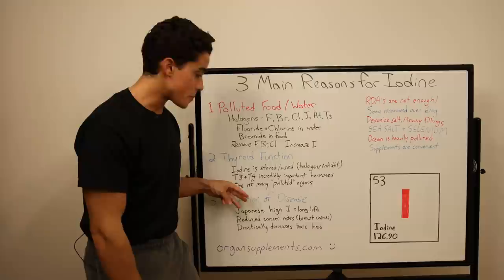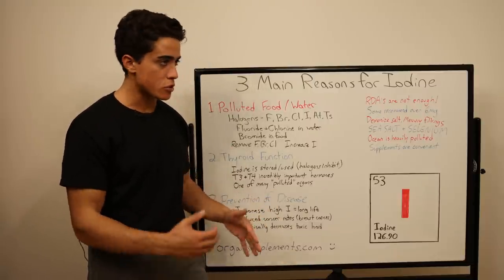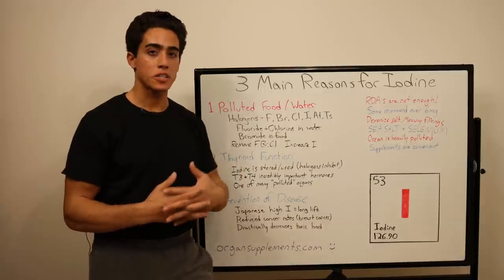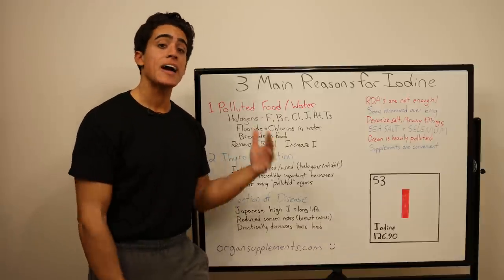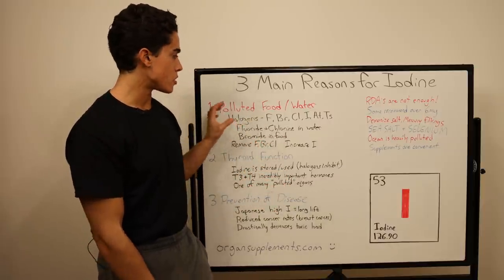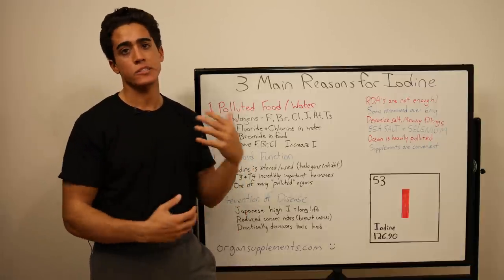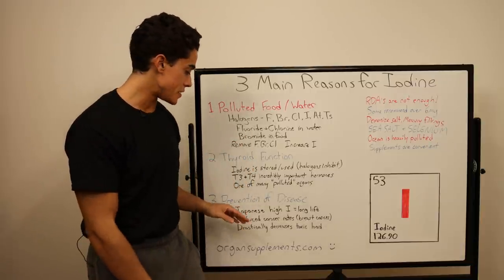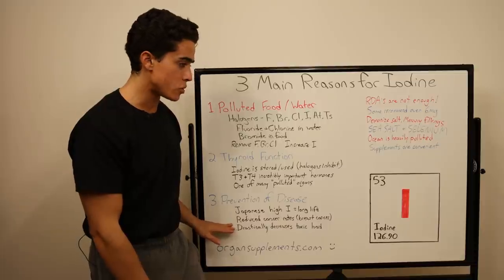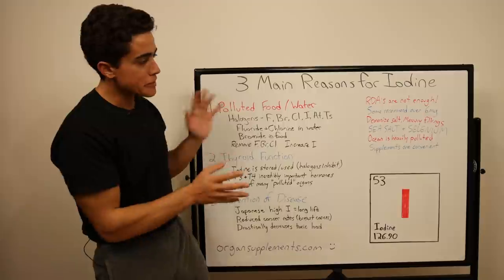Number three is prevention of disease. The Japanese, who are known for being some of the healthiest and longest-lived people, coincidentally have the highest iodine consumption. That certainly has a lot to do with preventing all of these toxic halogens from wreaking havoc on your body for decades. Iodine is especially known for preventing breast cancer on its own.